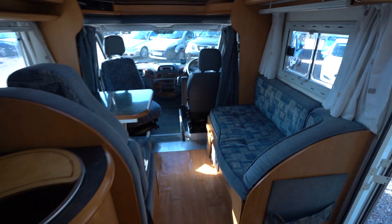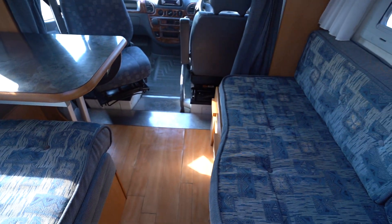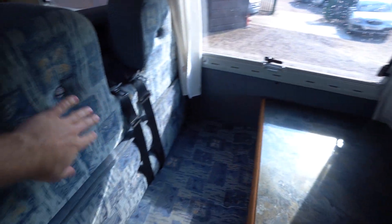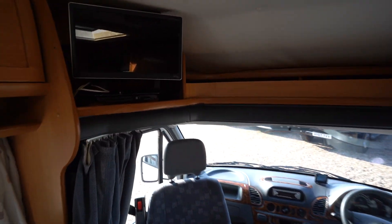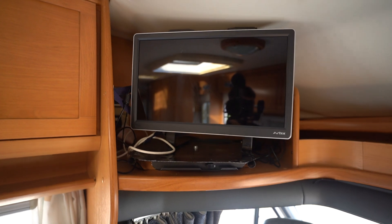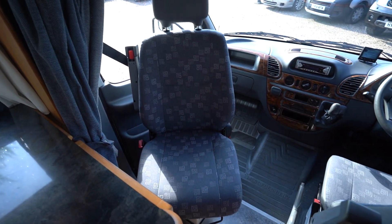Into the lounge — you've got a single dinette with a settee opposite. You also have seat belts there so it can belt four people. There's a flat screen TV there which obviously connects to your digital TV aerial pole, and a swivel seat in the cab.